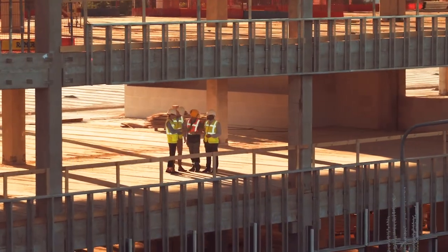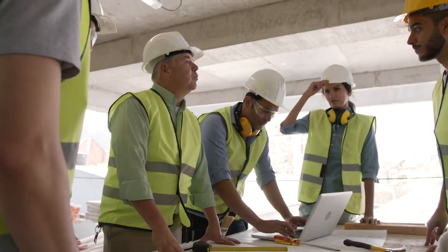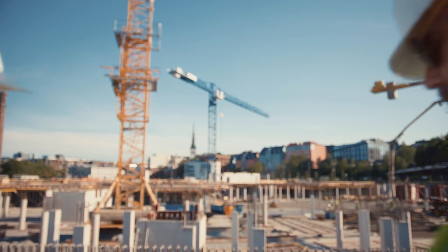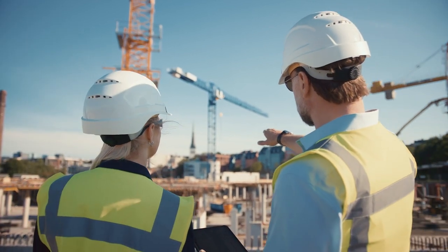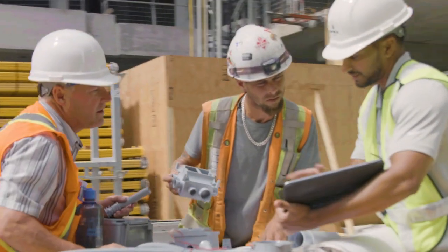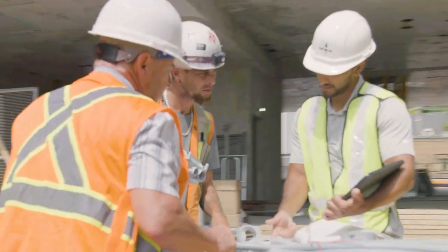IPEX has engineers, distributors and contractors covered with an army of certified technical sales and support reps to answer questions, provide advice, and be on hand to troubleshoot a new installation or remediate a failure at an existing site.